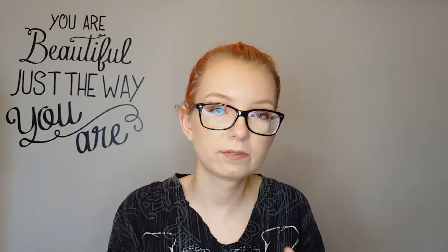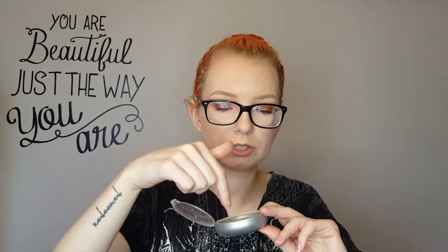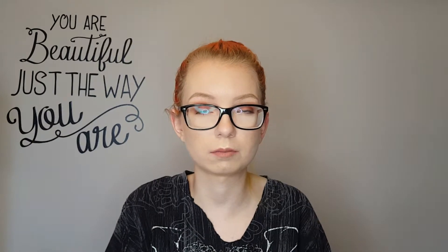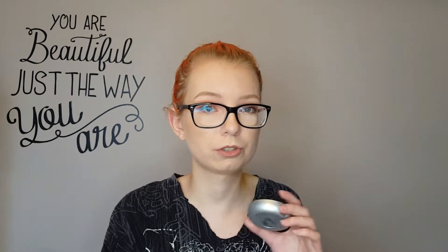Then I have another one of these — I can never say this brand's name — Physicians Formula Mineral Wear Talc Free Mineral Face Powder in Translucent. That is totally gone. I did repress it, there was only a little bit around the edges, and then used it all up while I was on the trip. This is one of my favorite powders because it does have a little bit of SPF in it. You'd have to use a lot of powder SPF for it to be as effective as a liquid, but I feel like it's helping at least peace-of-mind wise. It does say translucent but it's not really — it adds a little bit more coverage to your foundation and I like that. I would definitely repurchase this once I use up all my other powders. That was $14.